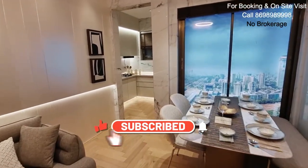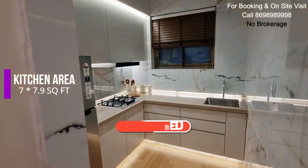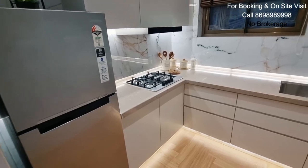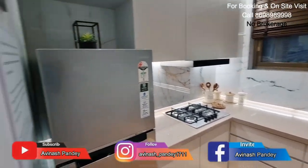Let's move further and here we enter the kitchen area. 7 by 7.9 is the size of the kitchen — quite beautifully designed. You get two platforms right here. Decent space.